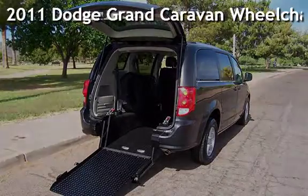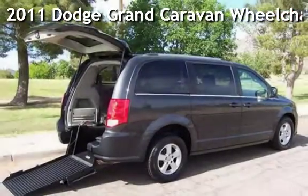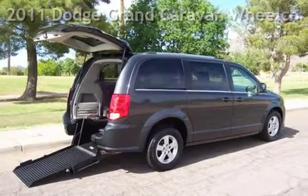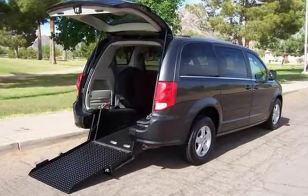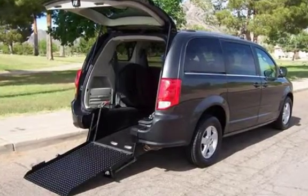Presenting a pre-owned 2011 Dodge Grand Caravan. This four-door van has a six-cylinder, 3.6-liter V6 engine, with front-wheel drive and an automatic transmission.